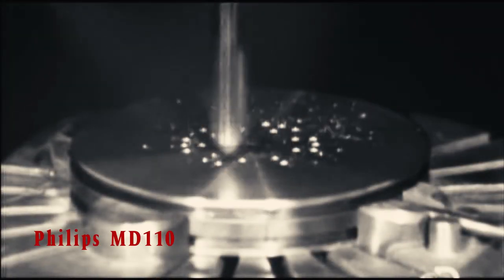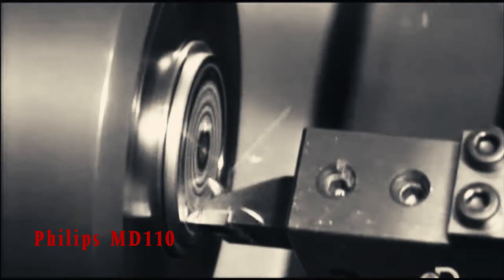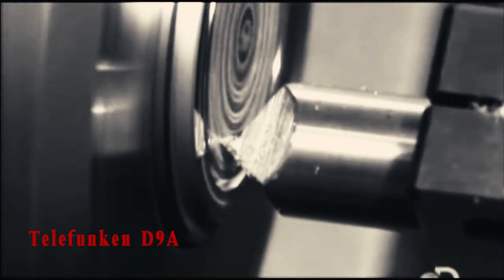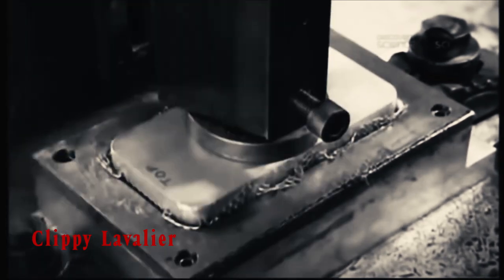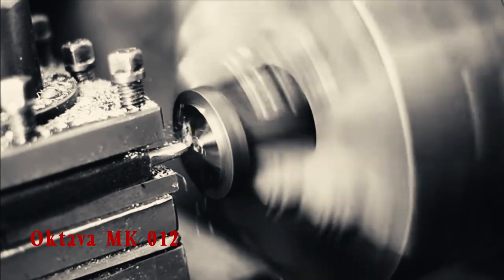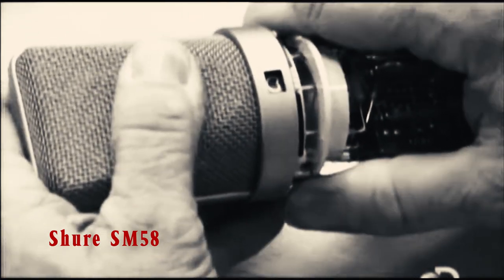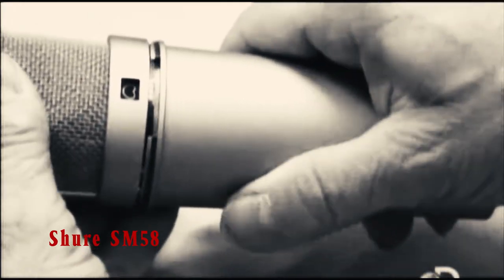When Neumann decided not to renew his contract with Telefunken, the company joined forces with AKG and brought the legendary Elam 251 to market.